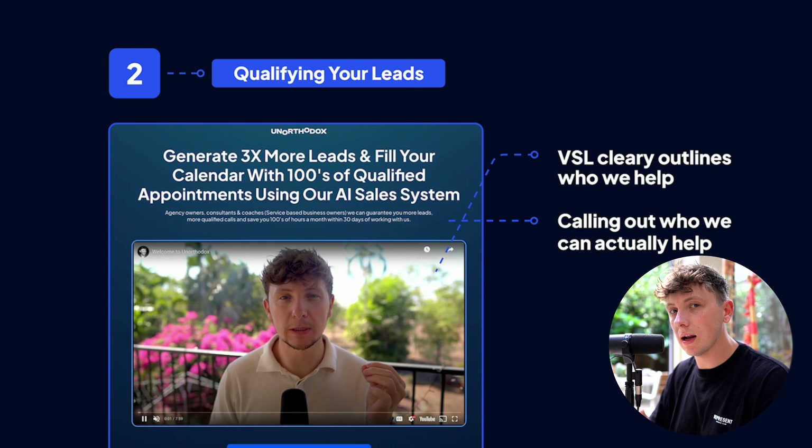Pre-qualifying also happens on your main landing page — your VSL should clearly outline who you help, your headlines and sales copy are all catered to your target avatar. Everything you write should tell people what they obtain from working with you but also disqualify people who aren't a good fit. In ads you can disqualify by being specific in your ad copy or in the demographic targeting.